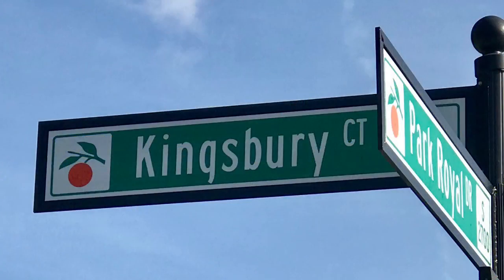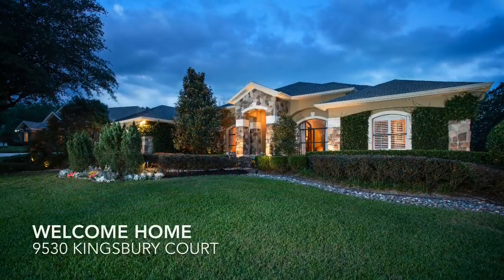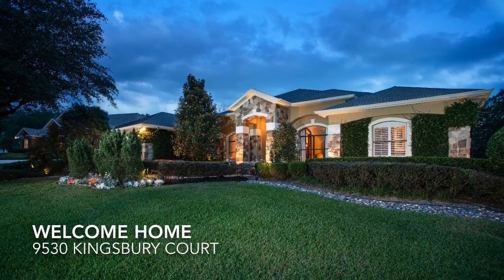Welcome to 9530 Kingsbury Court in Windermere, Florida. Thanks for joining us!